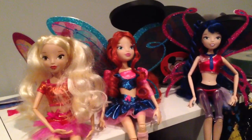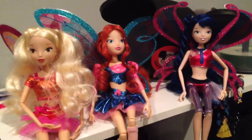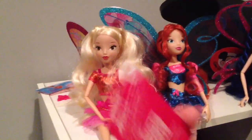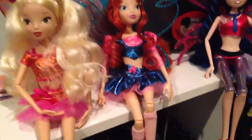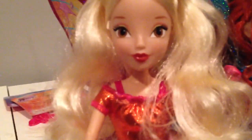I wanted to get Bloom, Stella, and Flora, or maybe all of them, but they only had Bloom, Stella, and Musa so I picked those three up. Each doll comes with their Believix outfits, wings, a hairbrush, and a little holographic card. Here's Musa's, and on the back they have a little QR code you can go online and check out. For lower price point dolls I think they are done really well, so here is a close-up of Stella's face, here's Bloom's who has sparkles everywhere, and Musa's.